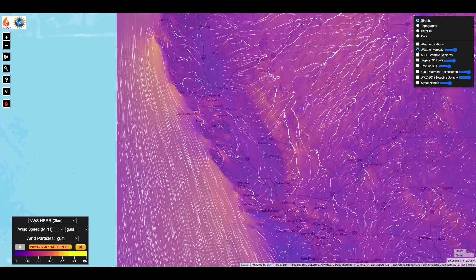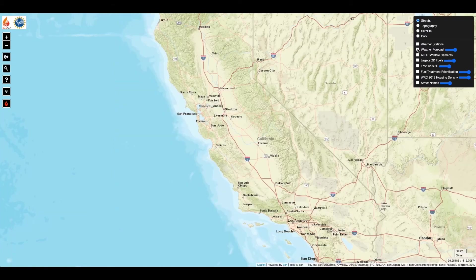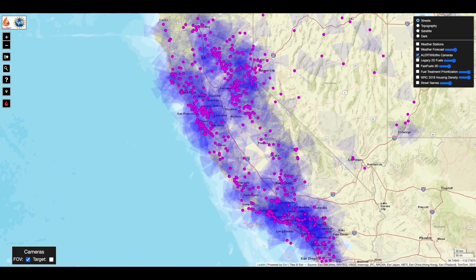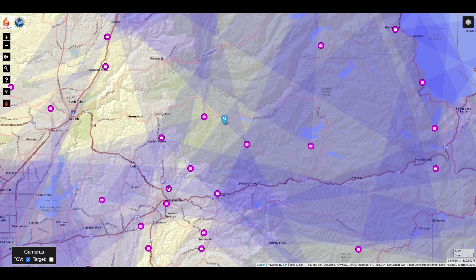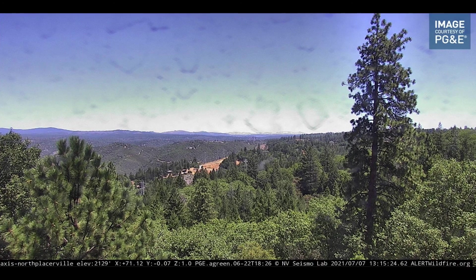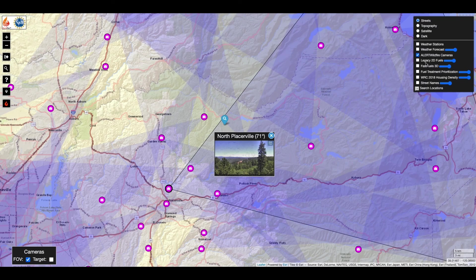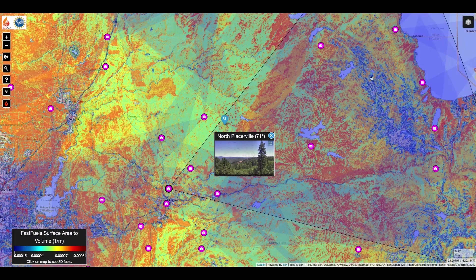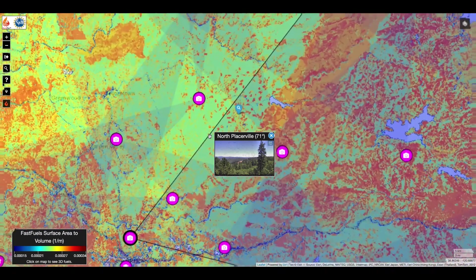In this demo video, we will work with a scenario from Blodgett Forest in California. Using the AlertWildfire cameras, let's locate the cameras that provide us with views over the Blodgett Forest. Enabling the 3D FastFuels data together with the camera view allows us to have awareness of the real environment while quantifying the fuel content from modeling.